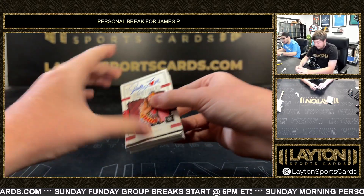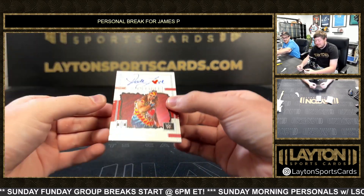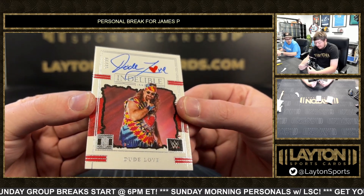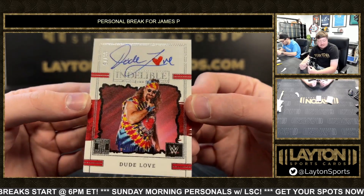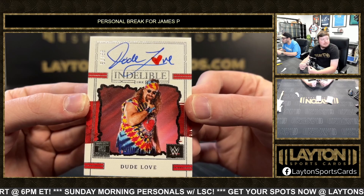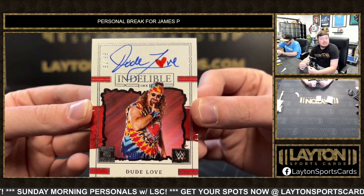Hey, we beat the odds — this is pretty sick right here. Got a Dude Love auto, 66 of 75 — look at that with the heart! Even got the heart in there, that's pretty sick. Indelible Ink.